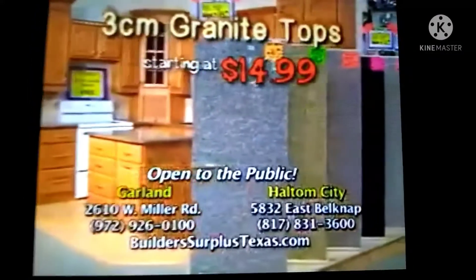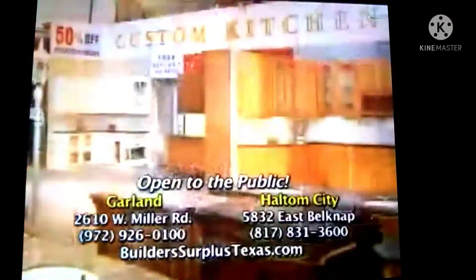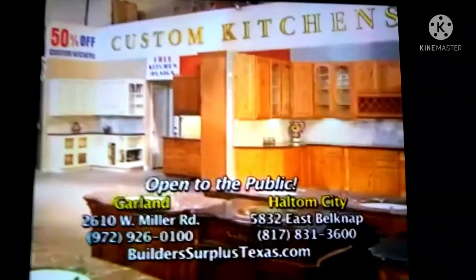Top them off with our 3-centimeter granite tops starting at $14.99. Don't be fooled by cheap 2-centimeter tops — they're glued together. Save even more with our 5- and 9-foot lengths.